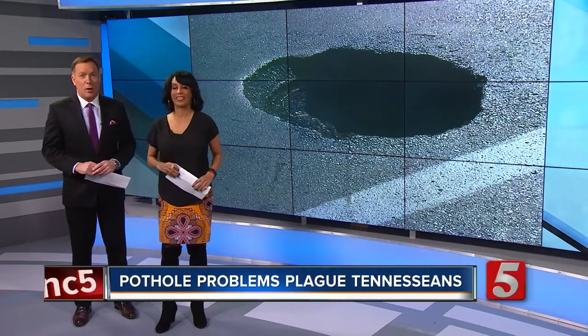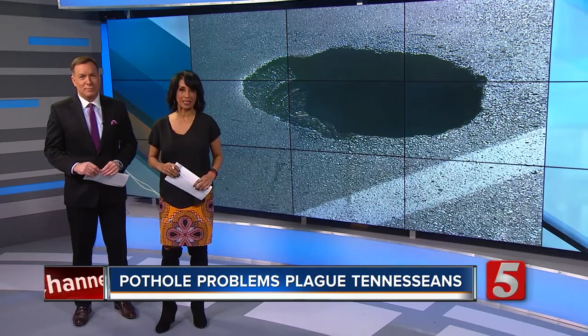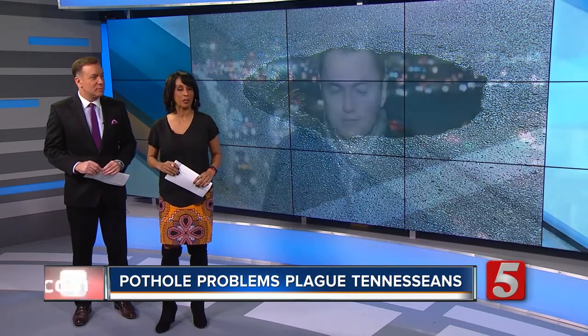We know they are bad for your cars, and it's peak season right now. Potholes are popping up all over Middle Tennessee, and as News Channel 5's Kyle Horan found out, the effort to get them filled in is pretty urgent this year. That's because if the potholes don't get filled in pretty quickly, there might be more serious issues on the roadways in the future.